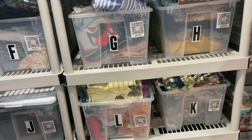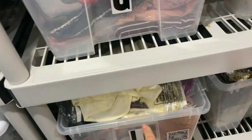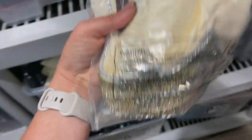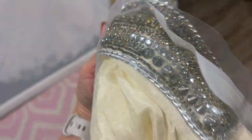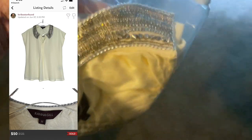Good morning everybody and happy Saturday. I am pulling some weekend sales to share with you. We're going to start with this blouse by Ranagill. I just purchased this last week. This is a beautiful blouse with these gorgeous studded details on the collar. I listed this for $65 and I got an offer for $50, which I was happy to accept. I think I paid about $7 for this, so we're good with that.